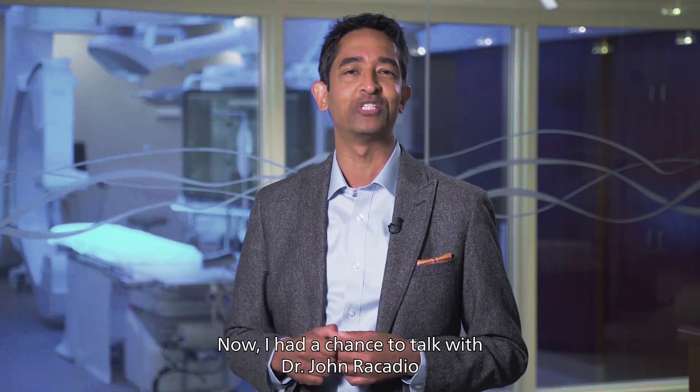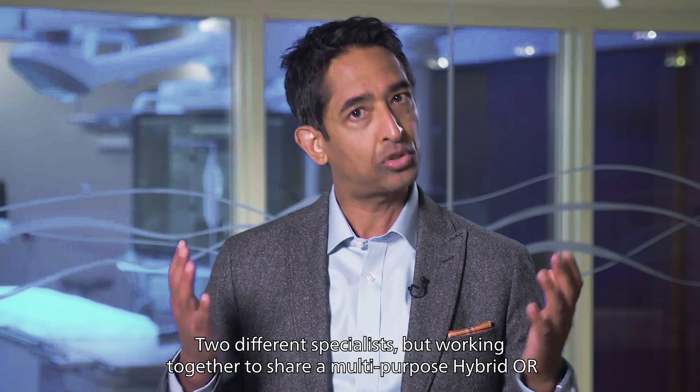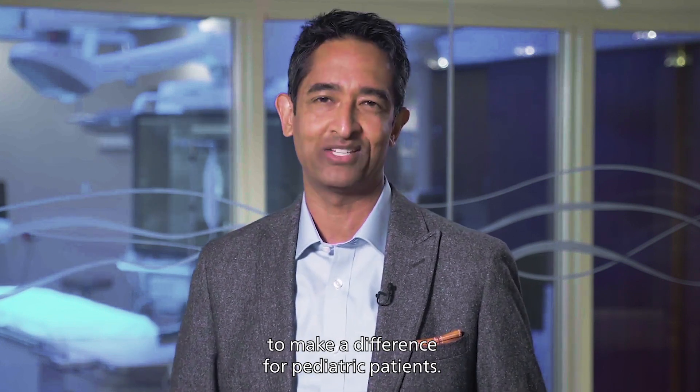I had a chance to talk with Dr. John Riccadio and Dr. Dan Monalman from the world-renowned Cincinnati Children's Hospital — two different specialists working together to share a multi-purpose hybrid OR to make a difference for pediatric patients.